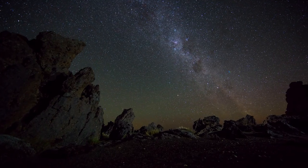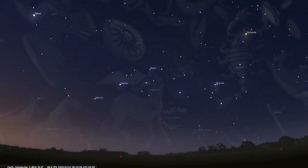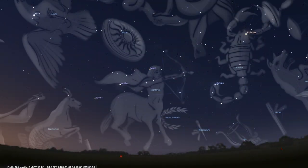When ancient people looked up at the night sky, they saw thousands of stars. Over time, people began making pictures in the sky using those stars. We call those star patterns constellations.